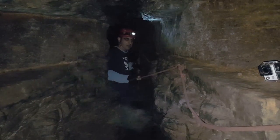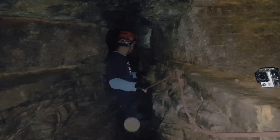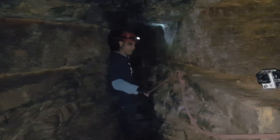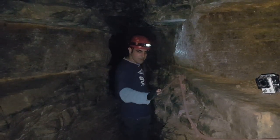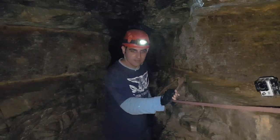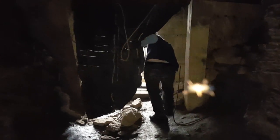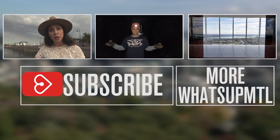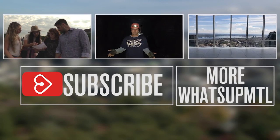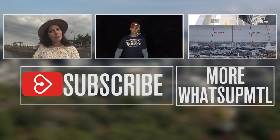We're done visiting the bottom of the cave. This last narrow path to the end uses ropes to see the end formation of the cave. And that pretty much concludes the tour of the St. Leonard cave. If you want to check it out, just come to the borough of St. Leonard. If you liked this video, make sure to give it a thumbs up and subscribe for more Montreal content.